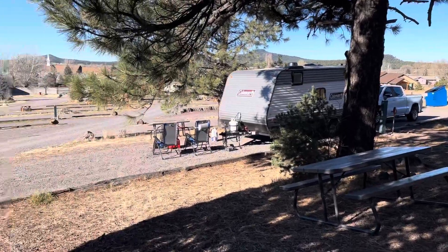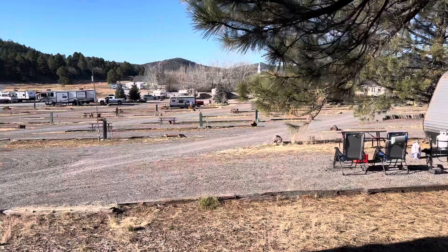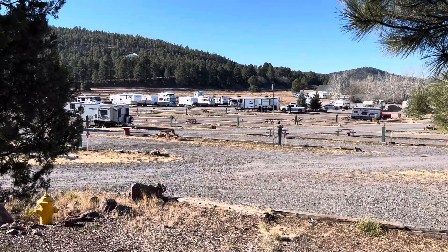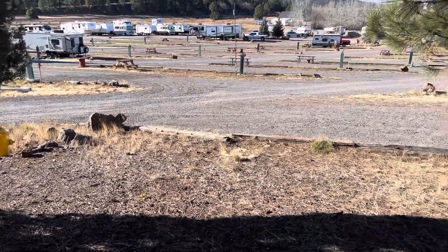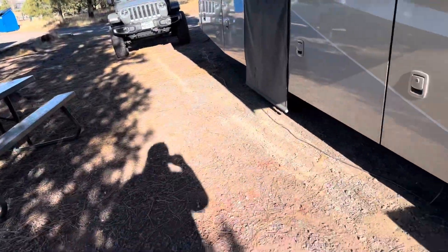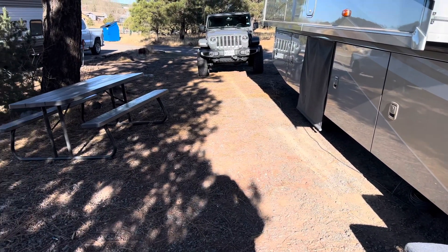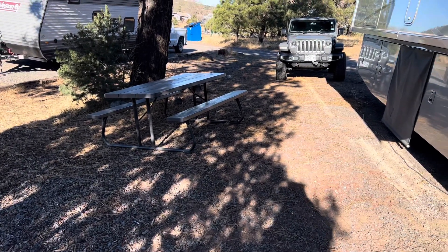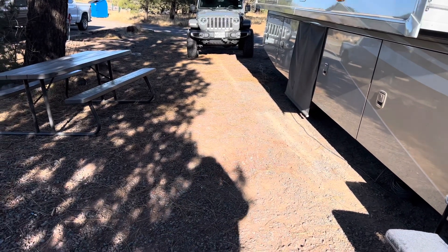We stayed here for about five days. This is kind of the outside coming in — not the best well-maintained park. This is our spot. We're kind of on a downhill slope, so the spots are not level. This picnic table is completely unusable — it's just sitting sideways on a hill, and this whole thing from our rig over is just a big bank.